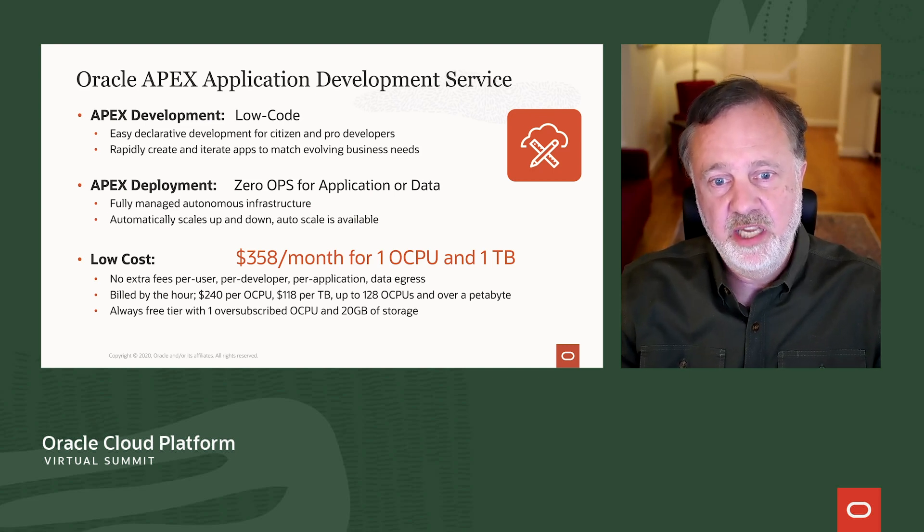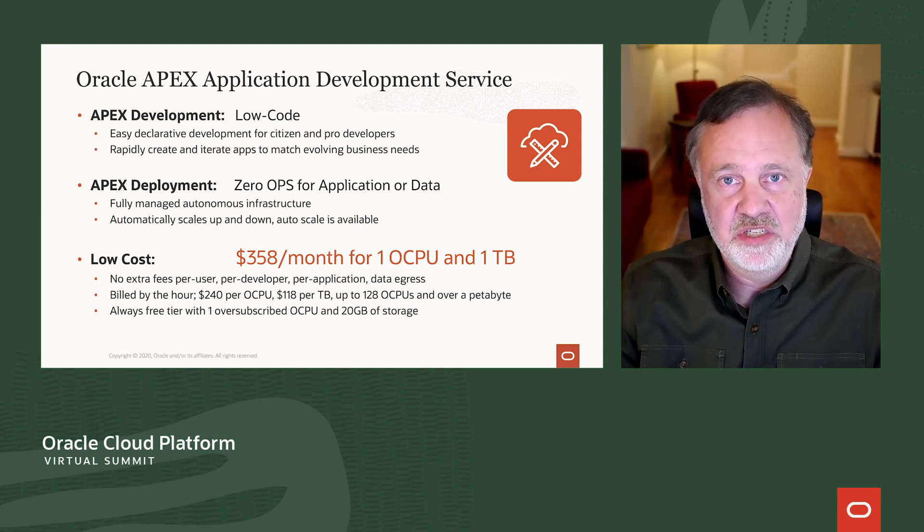It's really quite capable. It can scale from a small departmental use case to a large mission-critical application — maybe even to millions of users. 128 CPUs is a lot.